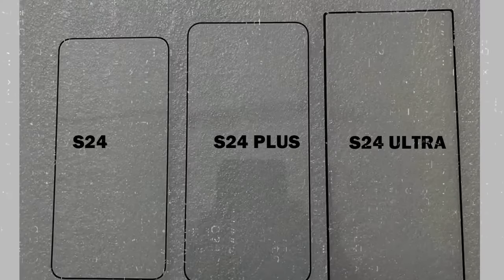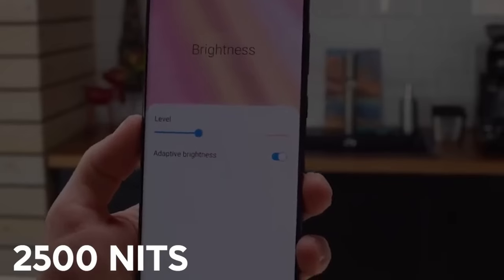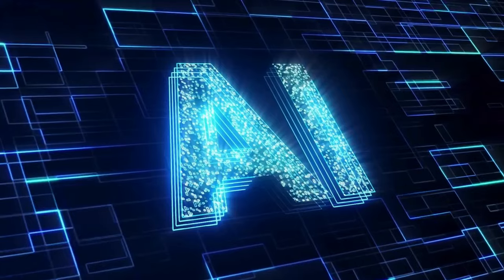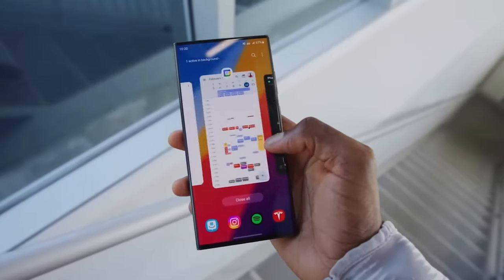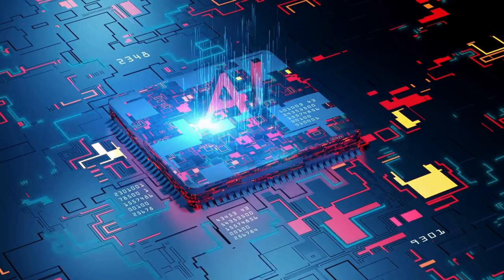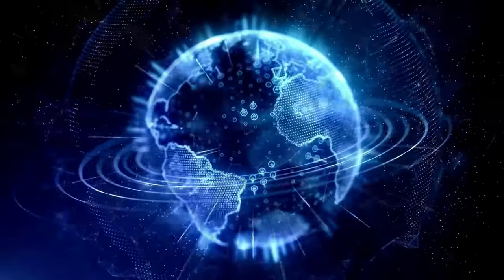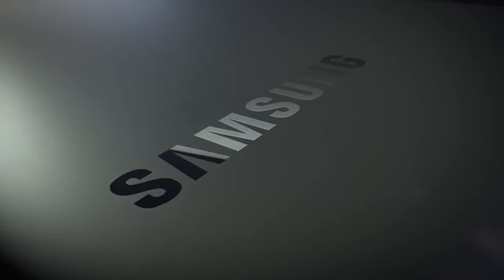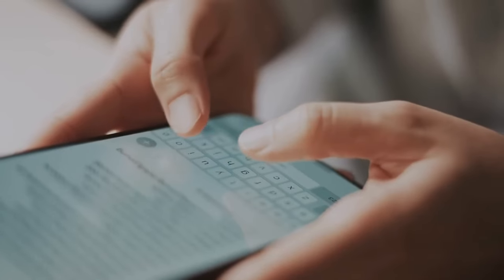Hi there, welcome to my channel Technology Talks. The Samsung Galaxy S24 Ultra has been reigning over the market for nearly two months now, captivating tech enthusiasts with its cutting-edge specs and stellar performance. While much has been said about its prowess, there are certain aspects of this flagship device that remain obscured from the limelight. In this comprehensive exploration, we delve into eight lesser-known facets of the Galaxy S24 Ultra, gleaned from real-world usage.